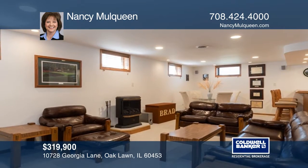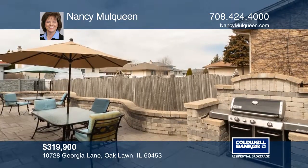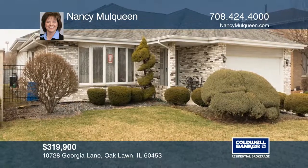The master bedroom has a private bath, double closets, and access to the stamped concrete patio, which features a gas barbecue. To see it yourself, schedule a tour with Nancy Mulqueen.